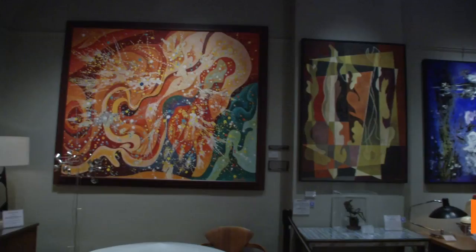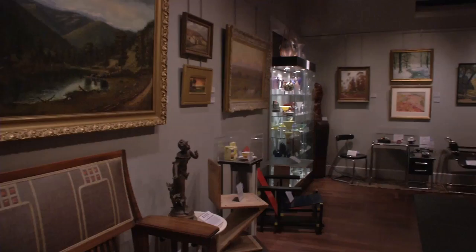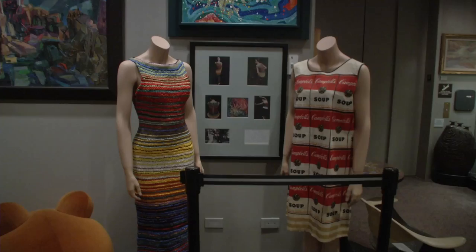Three principal collections make up the museum: the Vance Kirkland Collection, the International Decorative Art Collection, and the Colorado Collection. Visitors can experience fine art shown in the same galleries with decorative art — very unusual for a museum to display art this way.